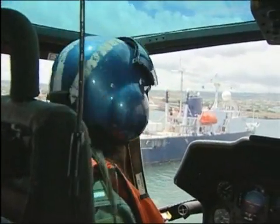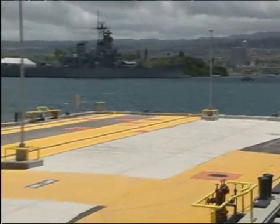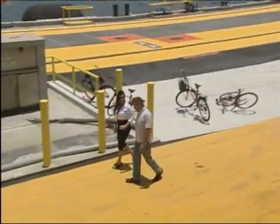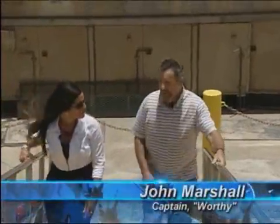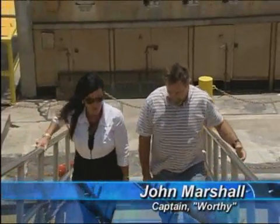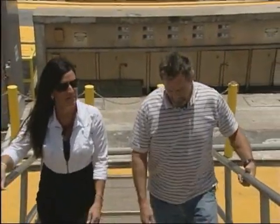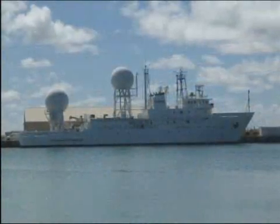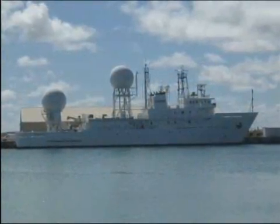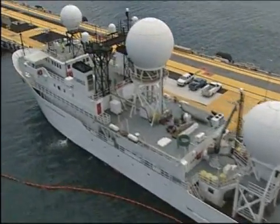From over the waters of Pearl Harbor, Hawaii. This is the Army vessel Worthy. Formerly used to listen for submarines in the North Pacific and North Atlantic during the Cold War, she was built in 1988 and the Army acquired her in 1995. Kwajalein, in the Marshall Islands, is where she's home ported. The ship is also known as the KMRSS — Kwajalein Mobile Range Safety System.